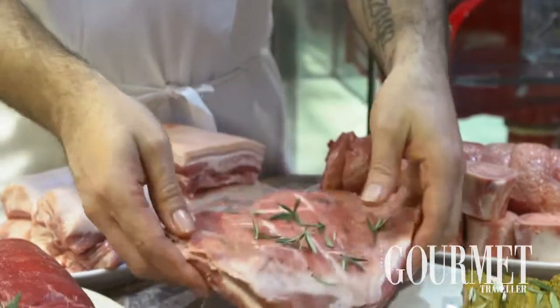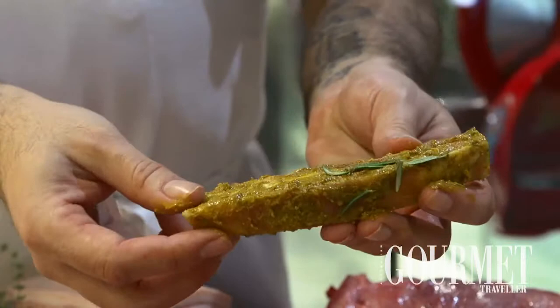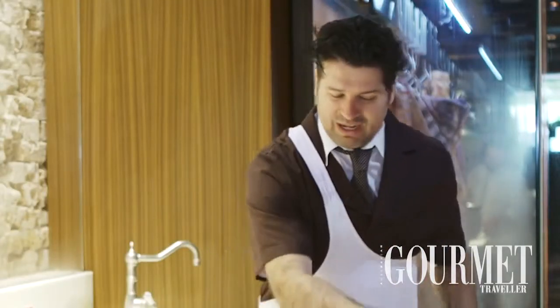What we've done here at the front is some lamb riblets. From the belly, from the breast, we've just cut them into little ribs and they're perfect for barbecuing. Really cheap, around $15 a kilo.